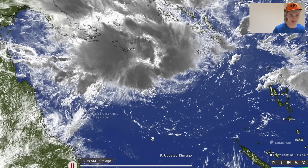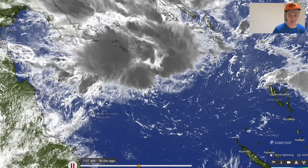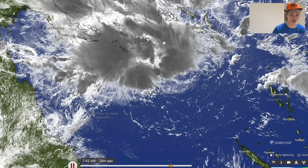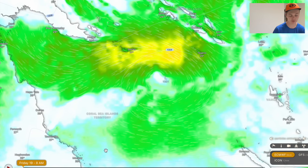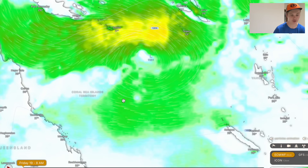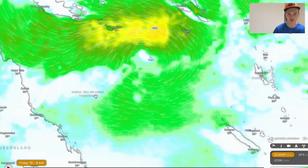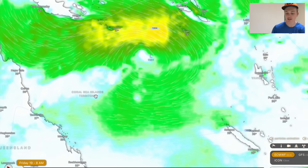It's definitely developing quite nicely, and if anything it's developing with a little bit more speed than I initially thought. That's a concerning factor considering this cyclone still has seven or eight days over very good conditions across the Coral Sea before it inevitably crosses the Queensland coast — which is what we'll get into now with the forecast of where it's going to cross and what impacts are expected.